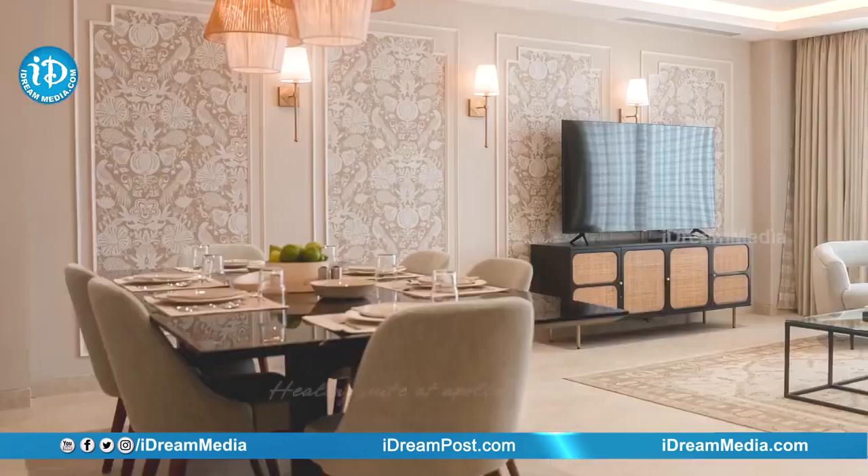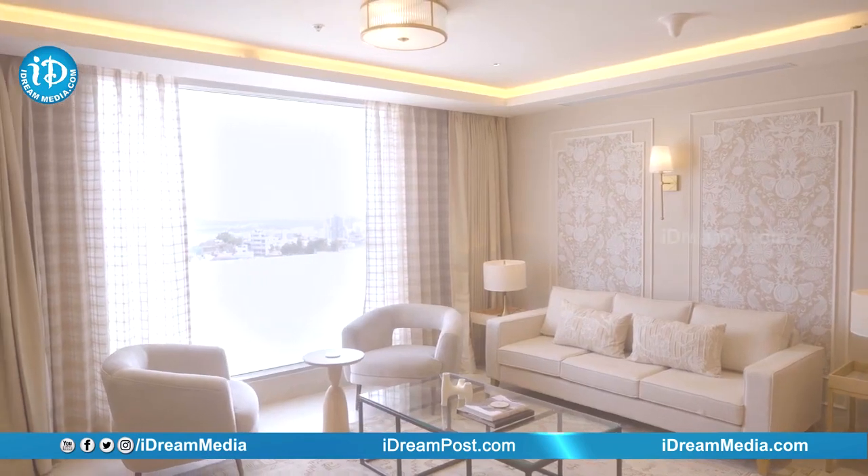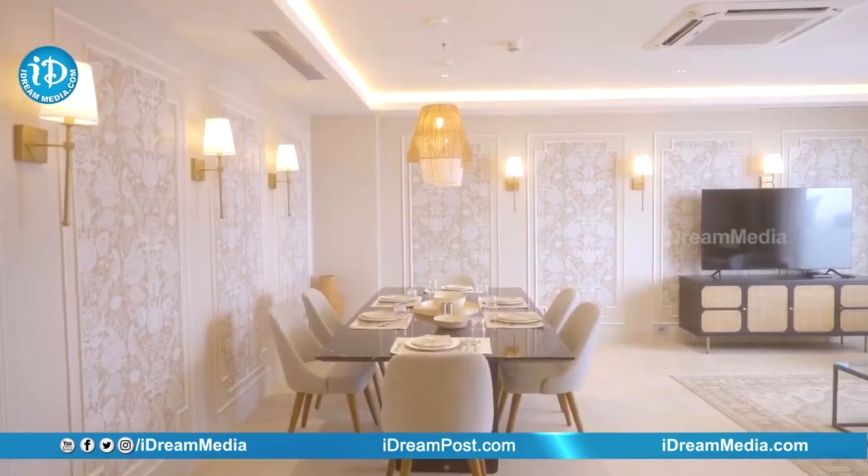Welcome to my home away from home. A lot of you won't think that this is a hospital, but it is a sanctuary of healing that makes you feel at home.